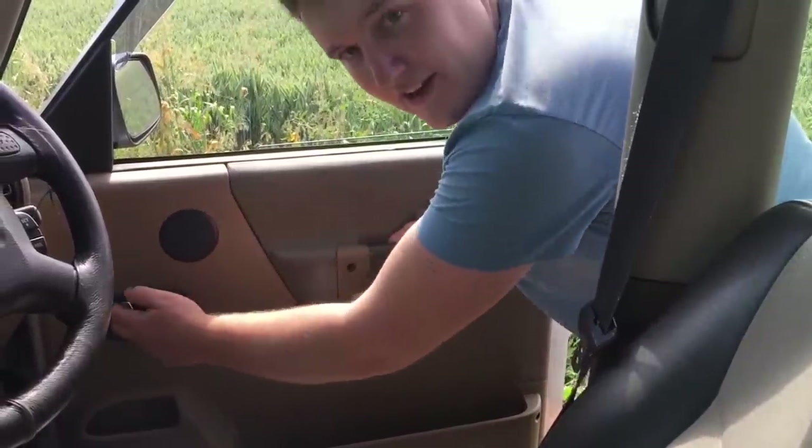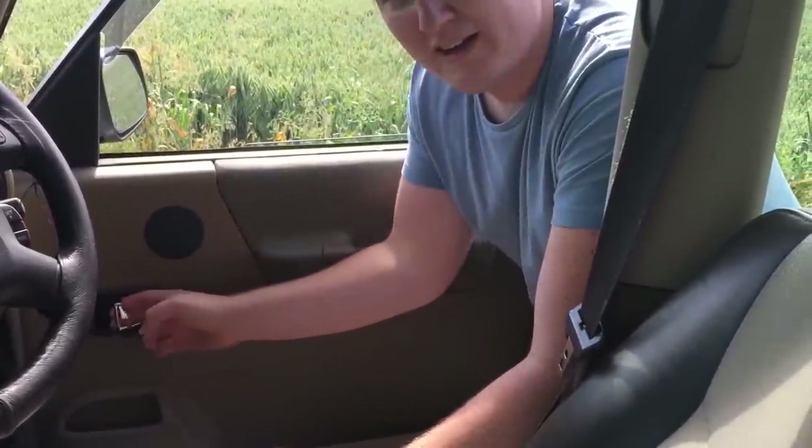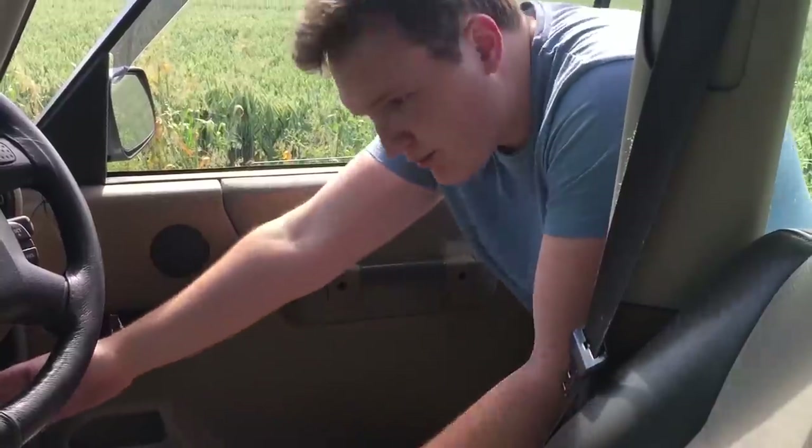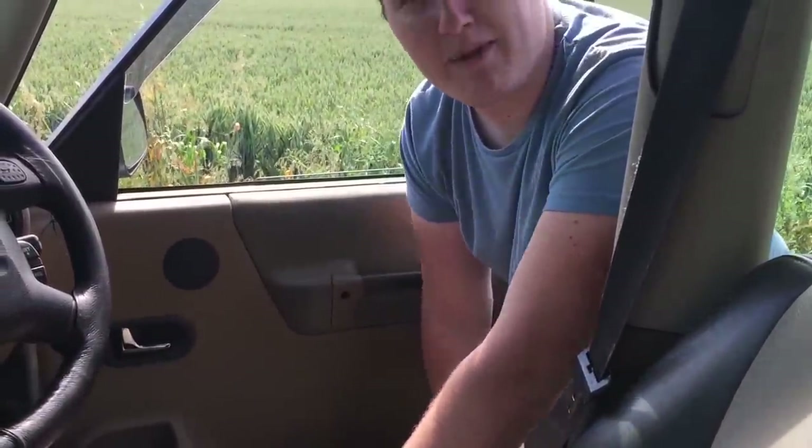The door handles are very awkward to get to. If you are sitting in the car, these come up to about my knee, so you have to really lurch forward just to open your door. It can be a little bit awkward.